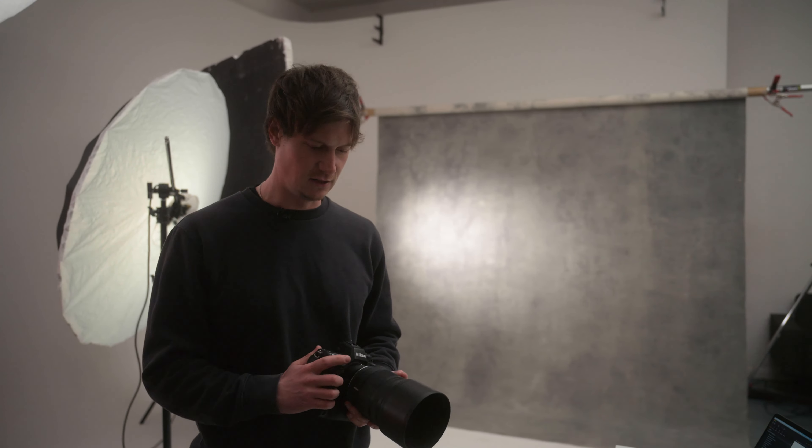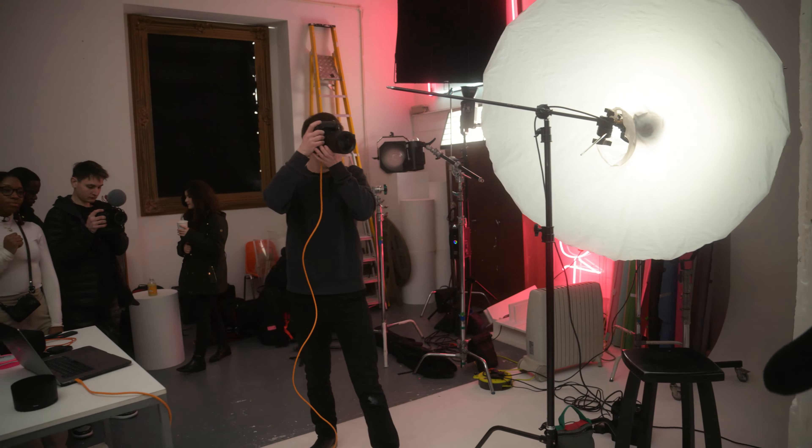I love prime lenses. This lens gives me the absolute opportunity to create beautiful images. Primes are used for photographers so they can be creative, having a different perspective of the model that you're shooting.